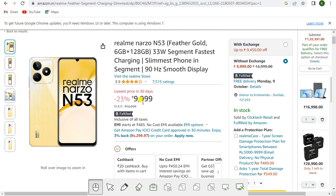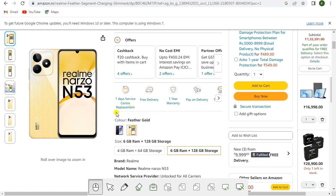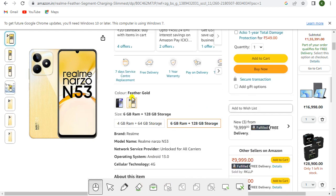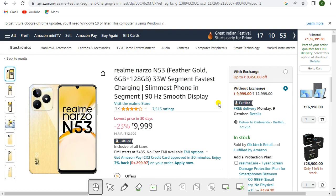This is the Realme Narzo N53 in Feather Gold, 6GB and 128GB storage, with 33W fastest charging in its segment, slimmest phone in segment, and 90Hz smooth display. Price is rupees 9,999, Amazon Fulfilled, inclusive of all taxes. Offers include cashback, no-cost EMI, and partner offers. You get seven days service center replacement, free delivery, one year warranty, and pay on delivery. Color is Feather Gold, 6GB and 128GB.